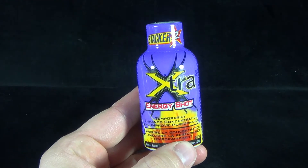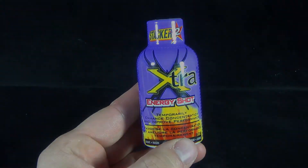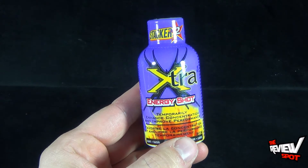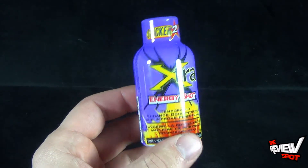Today's Random Spot will be having a look at the Stacker 2 Extra Energy Shot Grape. Created to temporarily enhance concentration and improve performance, this comes to us from the folks over at Stacker 2.